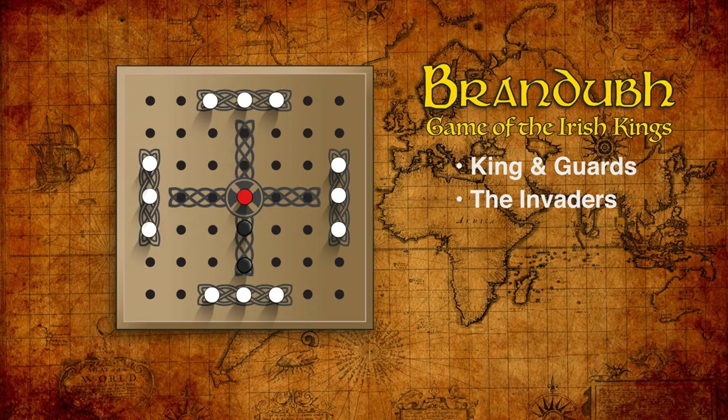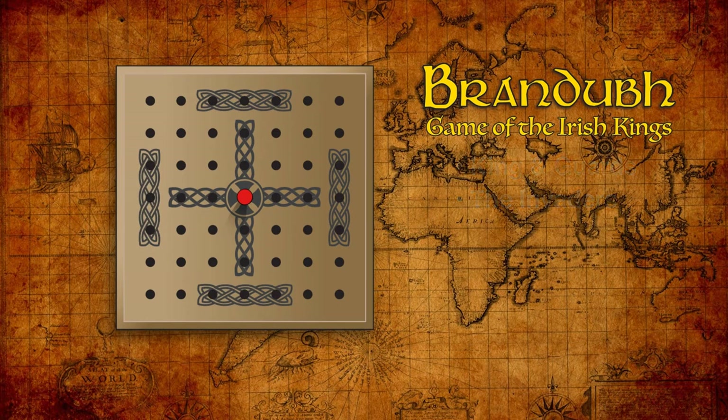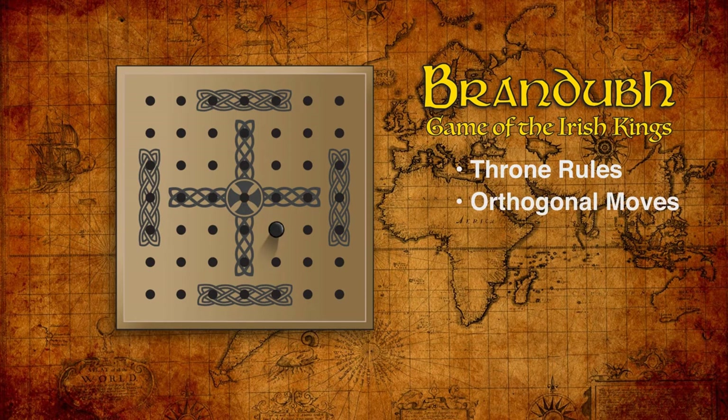Let's take the pieces off the board for a bit to illustrate a few things about their movements. First, note that the king is the only piece that can rest on the throne at the center of the board. Other pieces can pass through this space but not stop there. All the pieces move orthogonally in a straight line as far as the player wants or until another piece blocks the way — in other words, they all move like chess rooks.